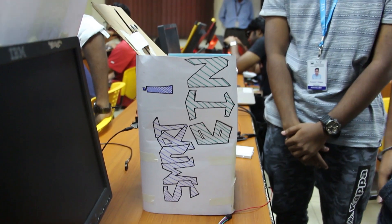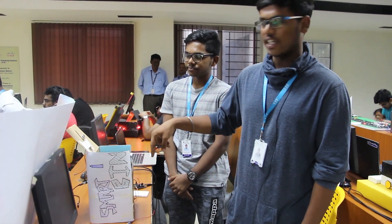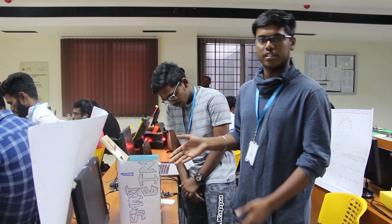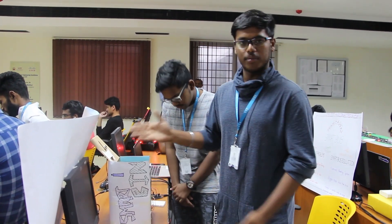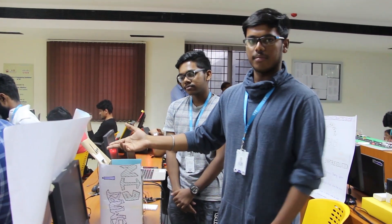This is a project called Smart Bin. We have been using two ultrasonic sensors, NodeMCU, a servo motor, Arduino, and a bunch of wires to develop this. It basically helps us to detect if a person is standing in front of it. The servo motor and the ultrasonic sensor function together and open the lid of the dustbin automatically. The other ultrasonic sensor placed on top helps us to detect the level of garbage present in it.